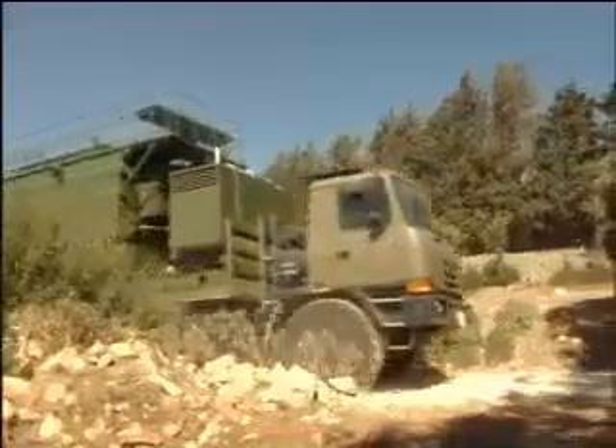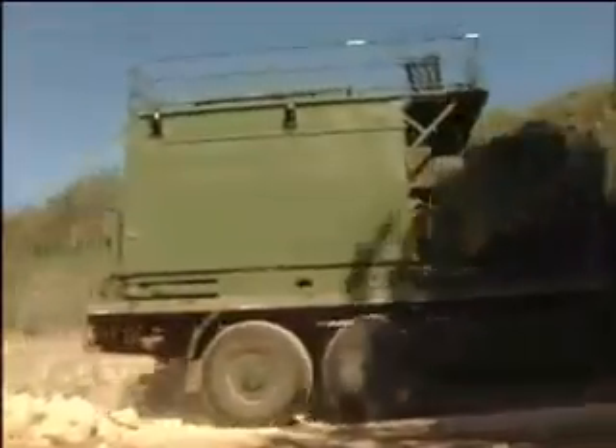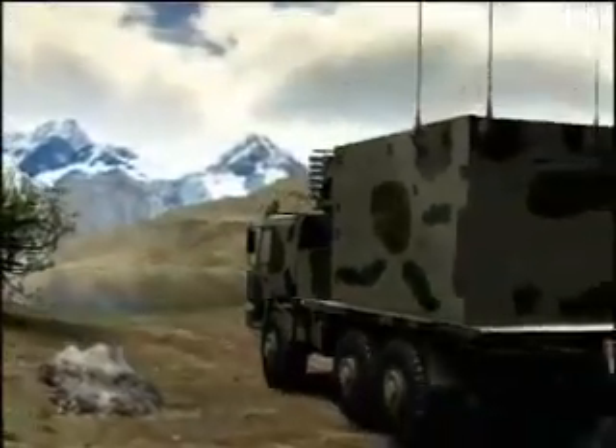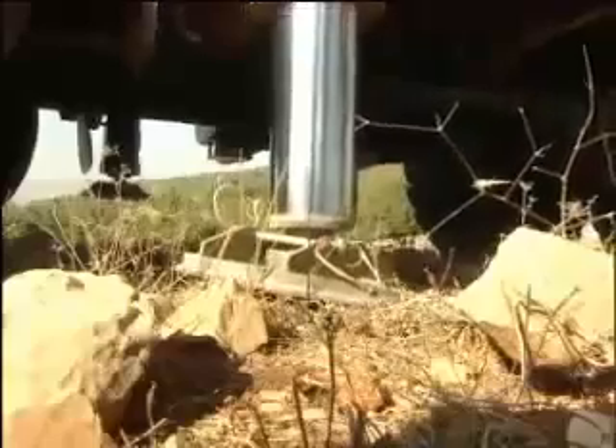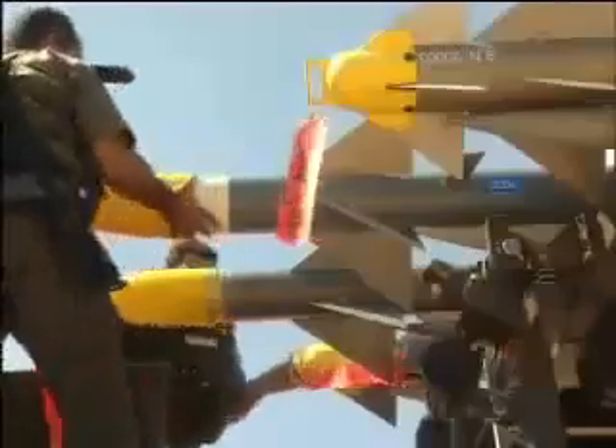High mobility and a compact design give the SPYDER the advantage of superb operational agility. Traveling easily through any type of terrain, the system can be deployed quickly to spread its wide, hidden web of protection.